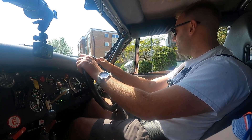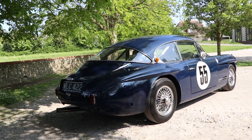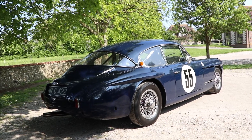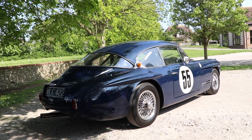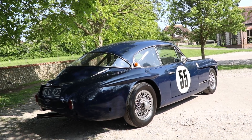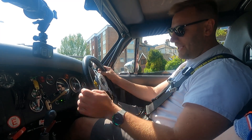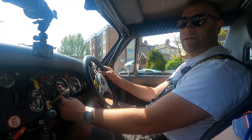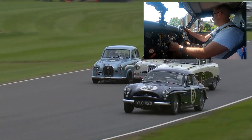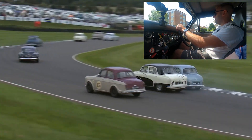Whoever gets it is going to be lucky — they could enter Revival if they wanted to. It's been there before, and that will always help with getting entries into things. There are hardly any of them, let alone race cars. The organisers are always looking for something unique for the racing, something that's going to draw a crowd, and you're pretty much on the money with one of these, because you're not likely to find anyone else offering to bring one along to one of the races.